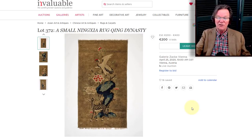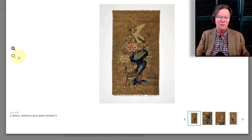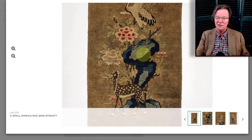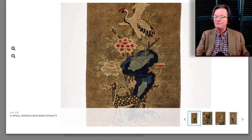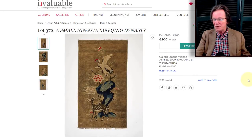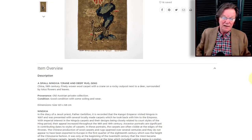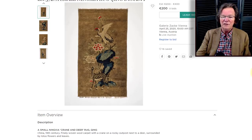Gallery Zach in Vienna has a sale coming up tomorrow — they have some nice things. I'm going to start including Chinese carpets, rugs, and textiles more often because they're overlooked. Here's a piece with a red-headed crane perched on rocks with a spotted deer — lots of good symbolism. Estimated at 200 euros, measuring 123 by 68 centimeters — about two and a half feet wide by four feet long. A nice looking rug.